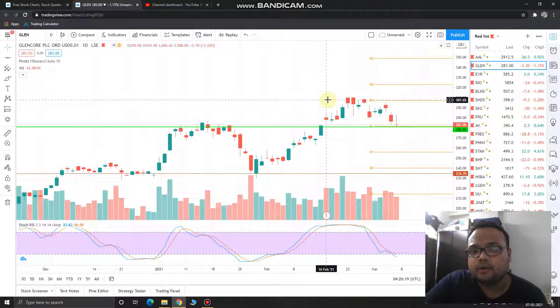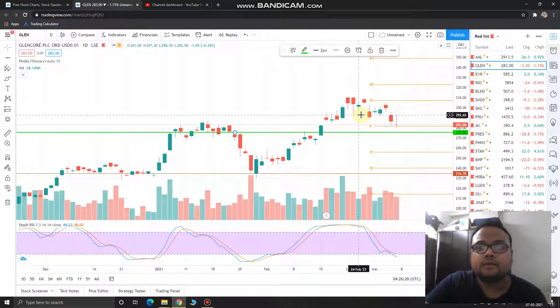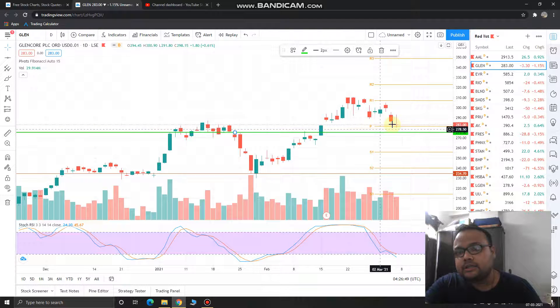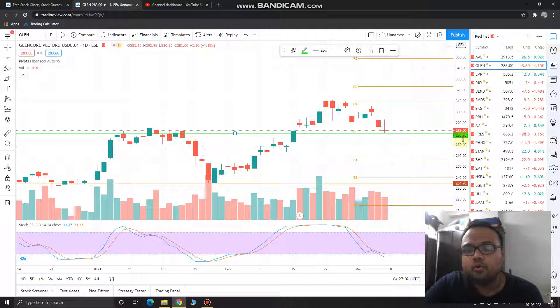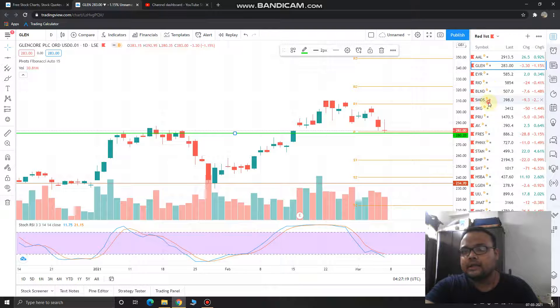The first stock for Monday is Glencore. You can see that it made a high of 292-293 on Friday during the last trading session, and it respected the 281.35 level — the immediate support available on the daily chart — and ultimately closed at the 283 level. This is a doji kind of pattern. The strategy for Monday is to look for the 280.20 level. If you spot good selling pressure and the stock is running below 280.20, then short the stock — sell below 280.20.